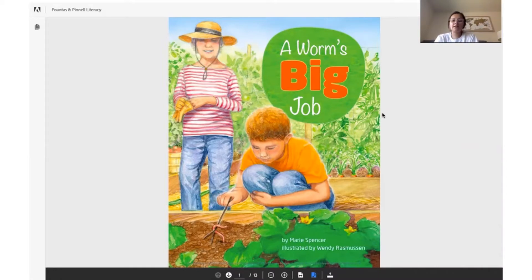You might say it looks like they are in a garden because you see lots of plants. You can see a worm doing something inside of the soil. Let's find out what happens to the worm inside of the soil.